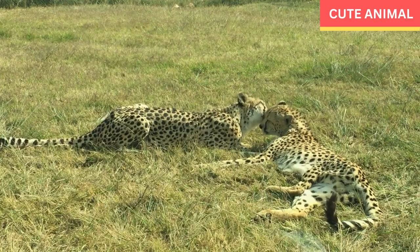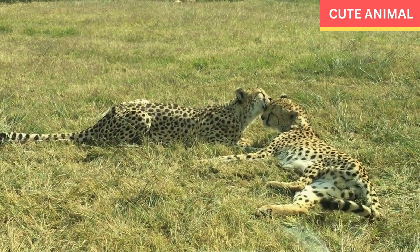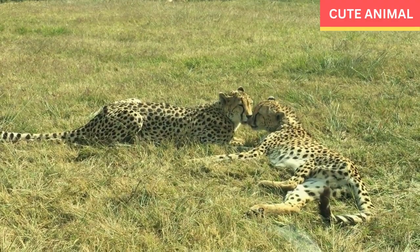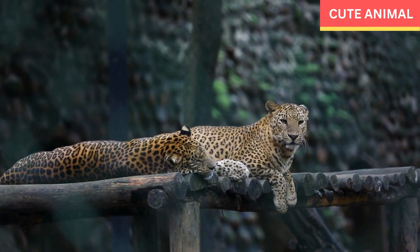Camouflage and hunting strategy: The leopard's rosette-patterned coat provides excellent camouflage in its forested habitat, allowing it to blend in with the dappled sunlight and shadows. They use stealth and patience to stalk their prey from a close distance before launching a powerful surprise attack.